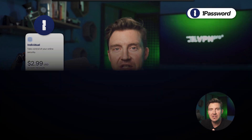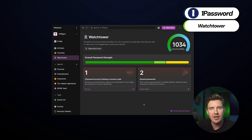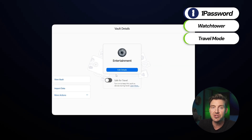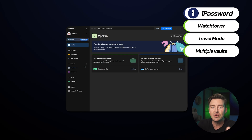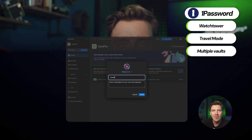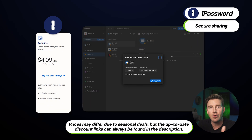Jumping over to 1Password's paid plan — this version gets you access to Watchtower, a feature that helps maintain the strength of your passwords, as well as travel mode, which lets you block access to vaults while traveling. Since there are multiple vaults available, you can easily store and organize all your passwords however you prefer. The 1Password password manager also makes it super easy to share items securely, and there's a family-friendly plan for those who need account access for multiple users.